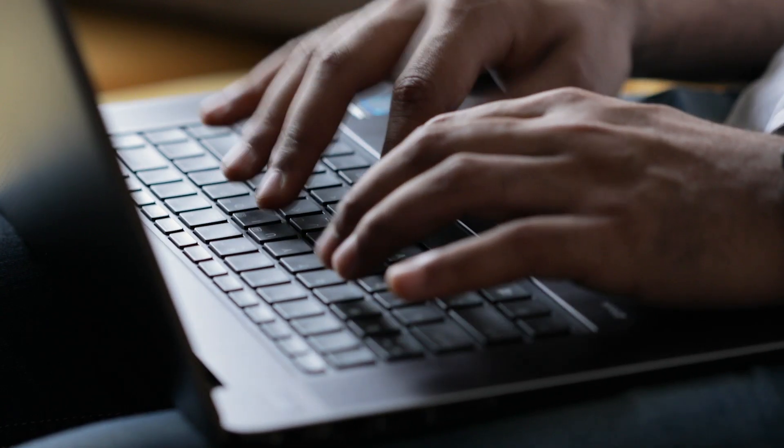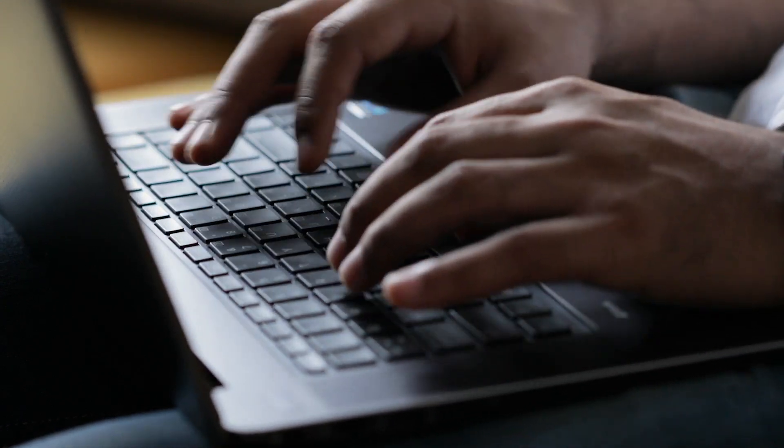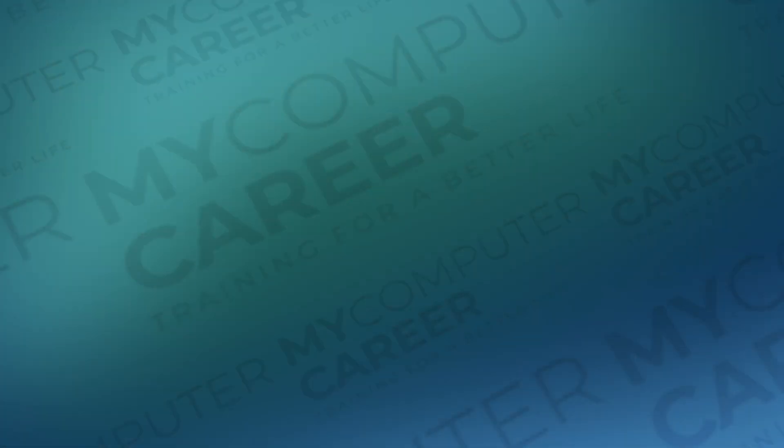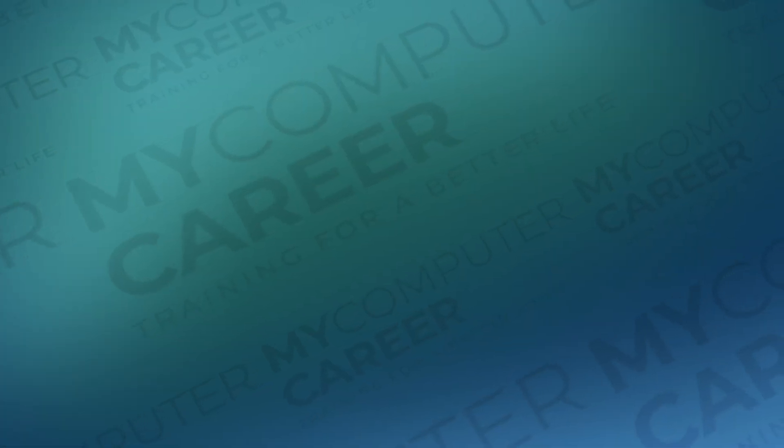Are you getting prepared to take an IT certification exam and feel like your study habits aren't cutting it? Studying for an IT certification exam includes adopting a lot of technical knowledge, so you'll need to employ more effective study skills and strategies. Here are some study skills and strategies to help.